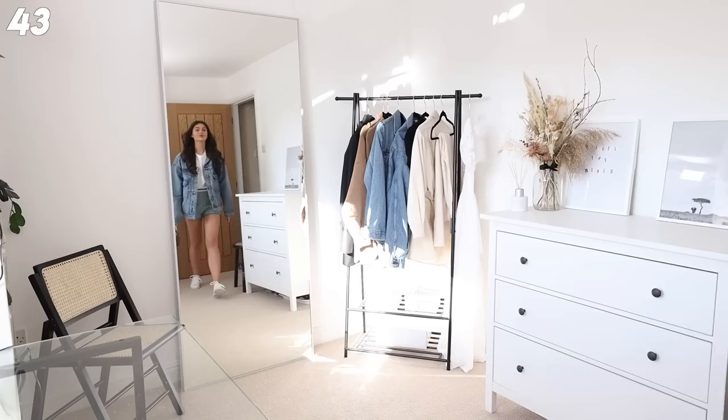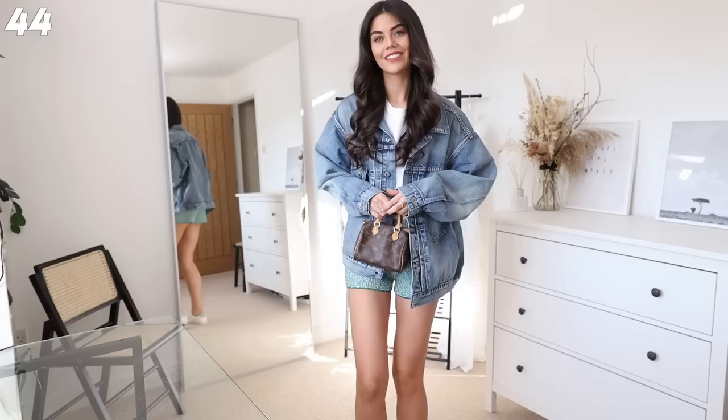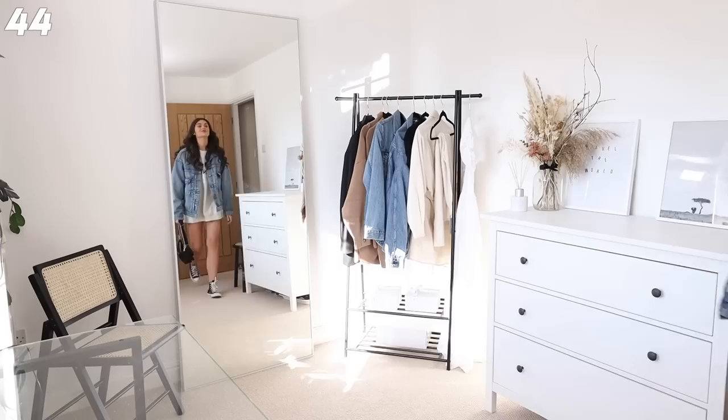Next up I've got my Marge shorts on, just popped them on with a cute little white top, my trucker jacket, and a pair of trainers. This is like my go-to running around the city outfit - you can strip off the jacket if you get hot on the tube and just layer up when it's cold.